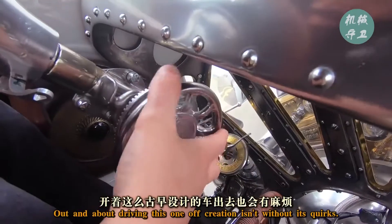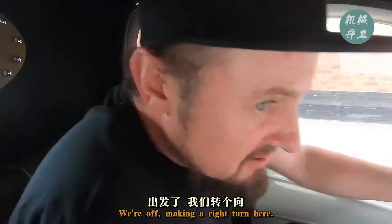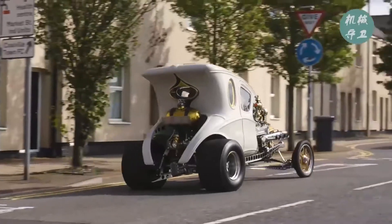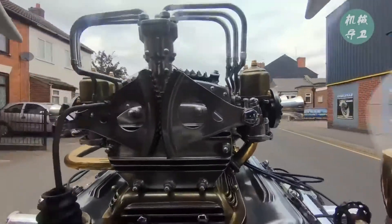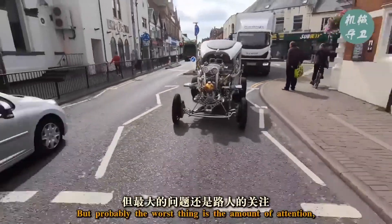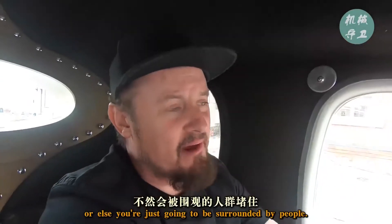Out and about, driving this one-of-a-kind creation isn't without its quirks. Making a right turn now. Vision's somewhat impaired — all you can see is carburettors and engine. Probably the worst thing is the amount of attention. You can't stop anywhere — you're just going to be surrounded by people.